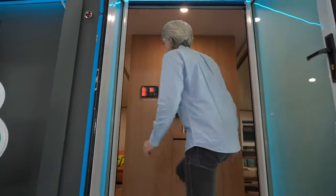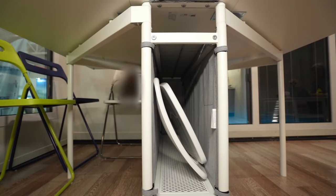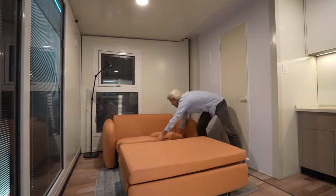The layout maximises every centimetre effectively, providing a comfortable space for year-round relaxation, living and work, with various interior options, self-leveling in parking lots and solar panels. All of this comes at a price tag of $85,000. Do you think it's a fair price?